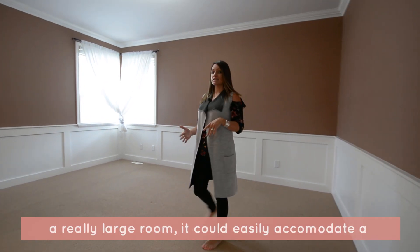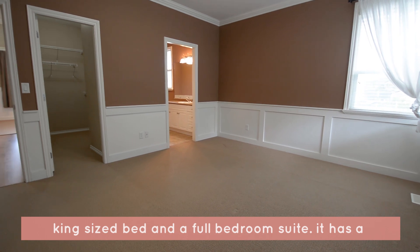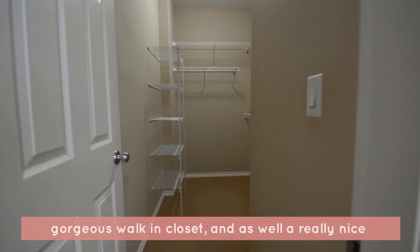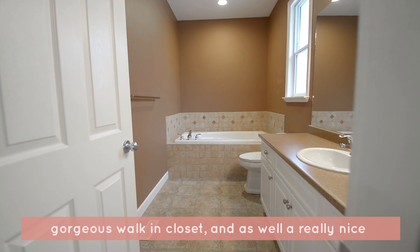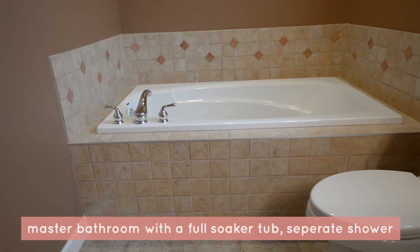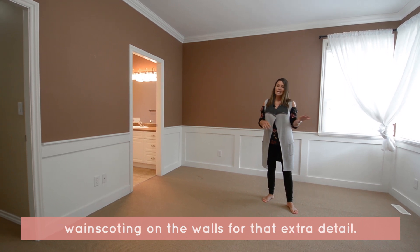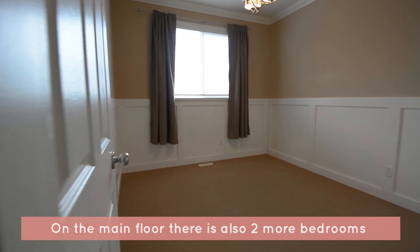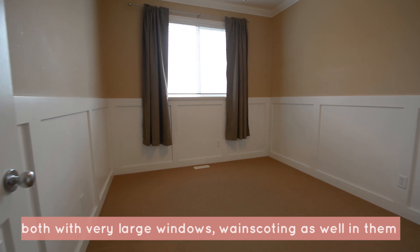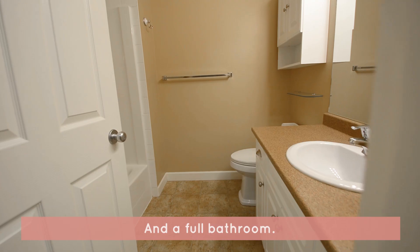I'm in the master bedroom. This is a really large room — it would easily accommodate a king-sized bed and a full bedroom suite. It has a gorgeous walk-in closet, as well as a really nice master bathroom with a full soaker tub and separate shower. You'll also notice that all the bedrooms upstairs have wainscoting on the walls for that extra detail. On the main floor, there are also two more bedrooms, both with really large windows, wainscoting as well, and a full bathroom.